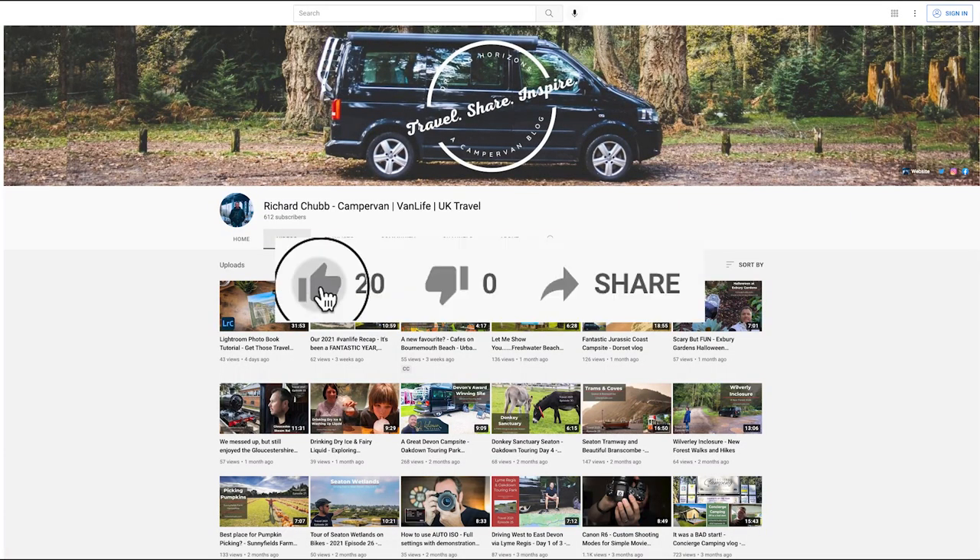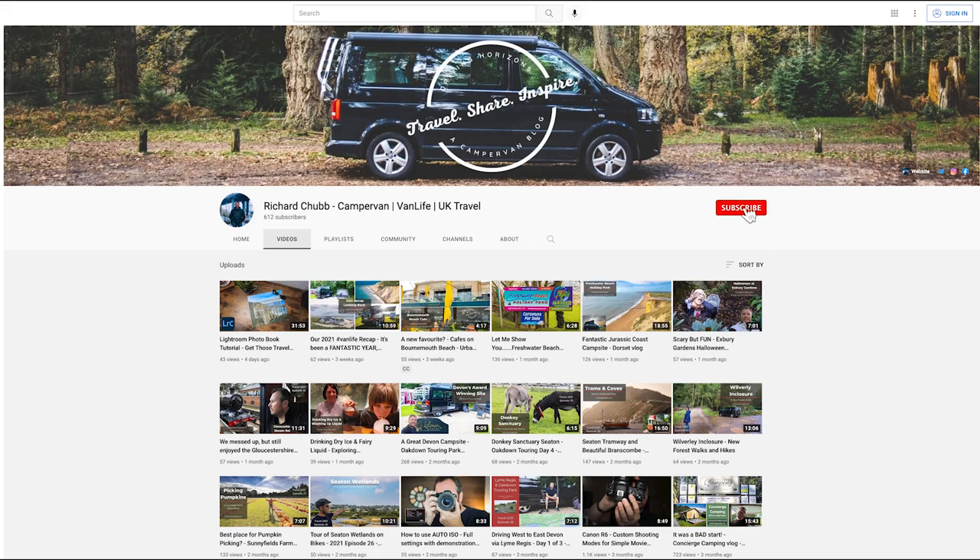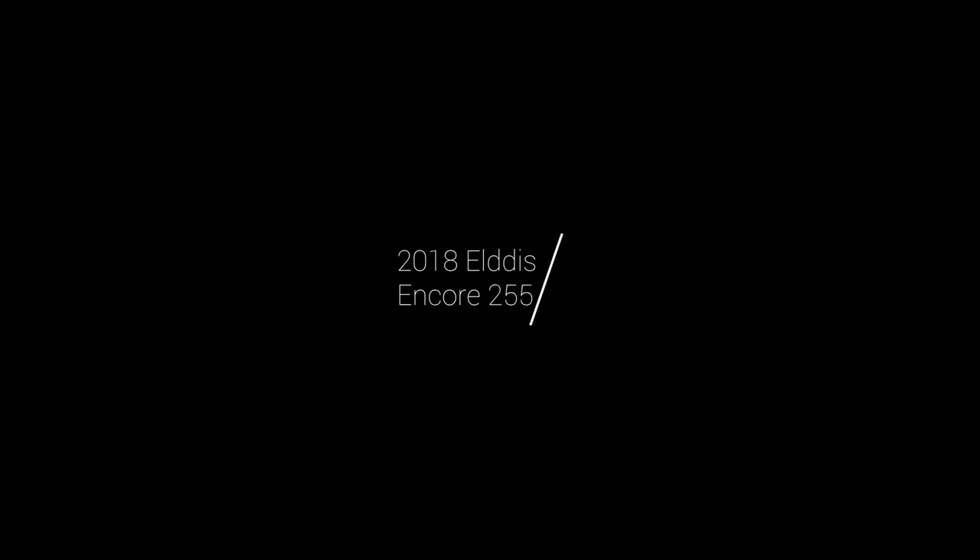Let me interrupt here for a second - if you're liking this video, why not click that thumbs up button? And if you really like the video, head over and subscribe to the channel. Now let's get back to the vans.